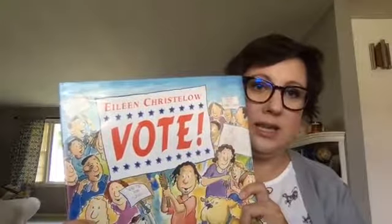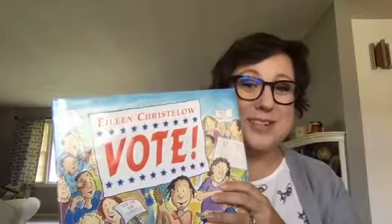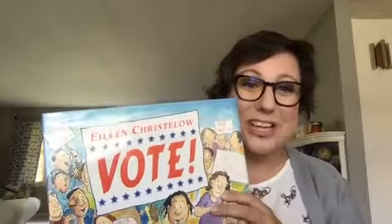The first book is called Vote by Eileen Kristolau. I'm not 100% certain on pronunciations for all of these authors, so you're going to have to forgive me. But this is just such a great book. There's a whole bunch of different examples, like voting for mayor, voting for president, and really cute illustrations. This is one of those books that is always recommended when you go to educational sites.